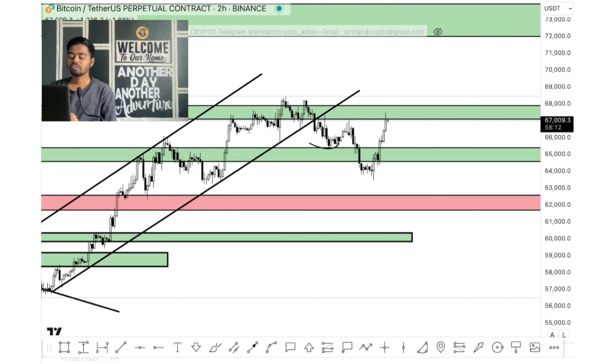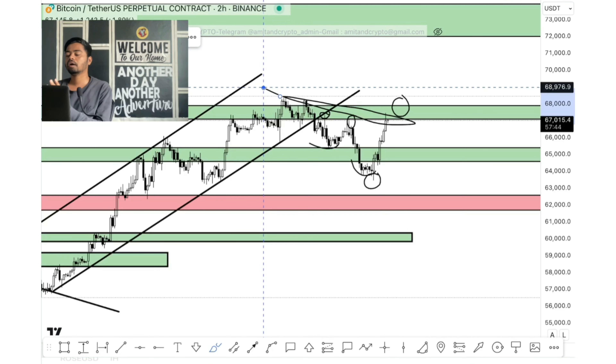Afterwards we saw one small downtrend. The first downtrend was started from the 67,000 level. Afterwards we saw one more attempt to the upper direction and again we saw another down level. We still have one more chance to short at the point of 68,000 because the trend has already created a downtrend from this level.